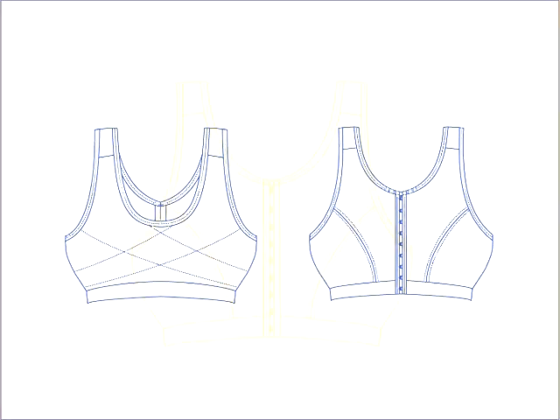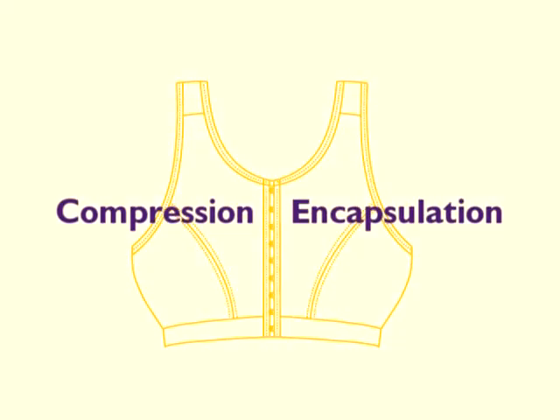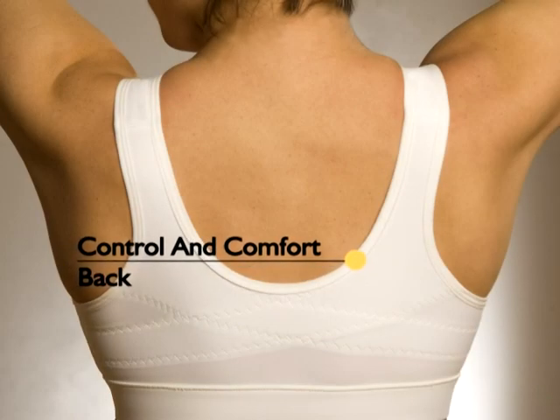Our exclusive power mesh design provides a unique blend of encapsulation and compression for a flattering shape, while helping to reduce damaging breast bounce during low to medium impact activities.